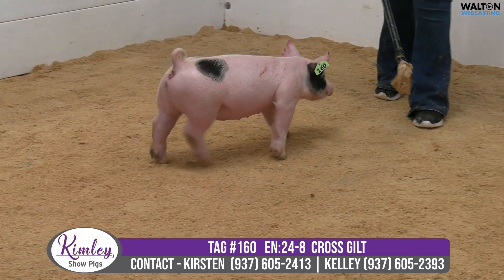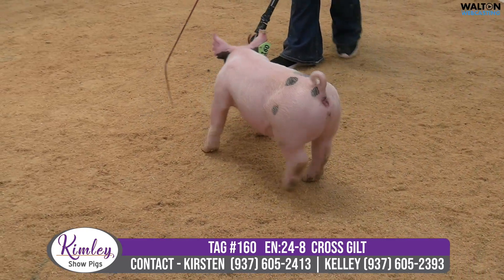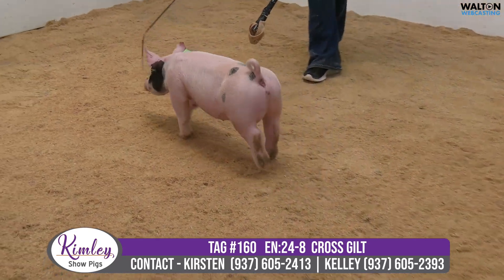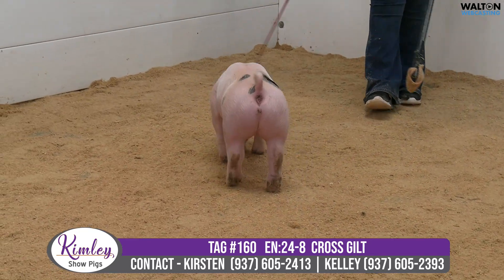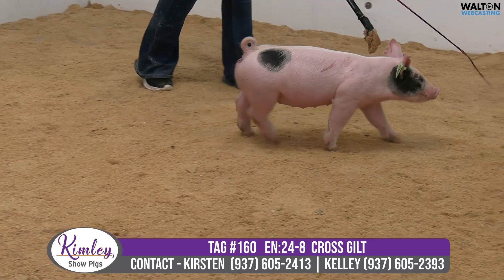24-8 crossbred gilt, tag number 160, Top Shelf, Last Dance, Secret Society. Again, mother was shown by the Lewis family — blue sow — that continues to really excite Kimleys as they move forward and continue to try to build around that Secret Society grand dam.